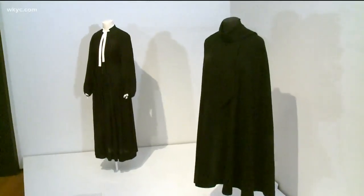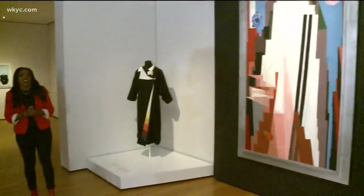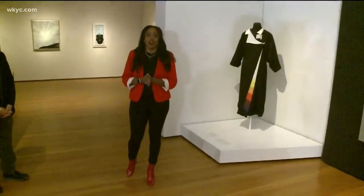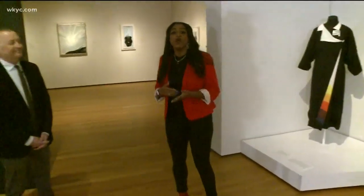Kicking off the new year, you want to bring it in the correct way, and the best way to do that is here at the Cleveland Museum of Art. This is two exhibits that you'll get a chance to see. The first one, we're going to get a chance to see the Georgia O'Keeffe exhibit here inside of the museum. Joining me here this morning is curator Mark Cole.